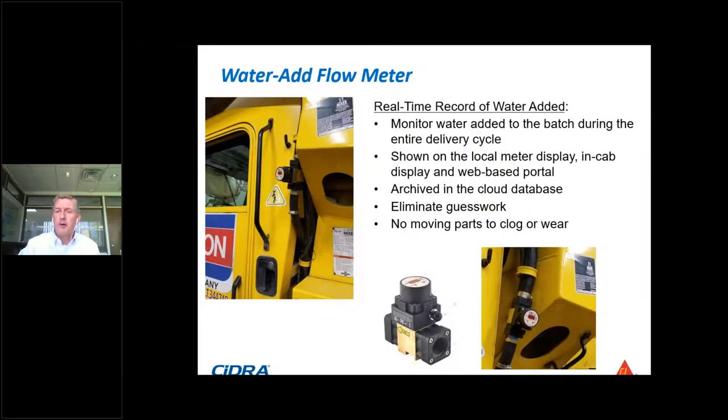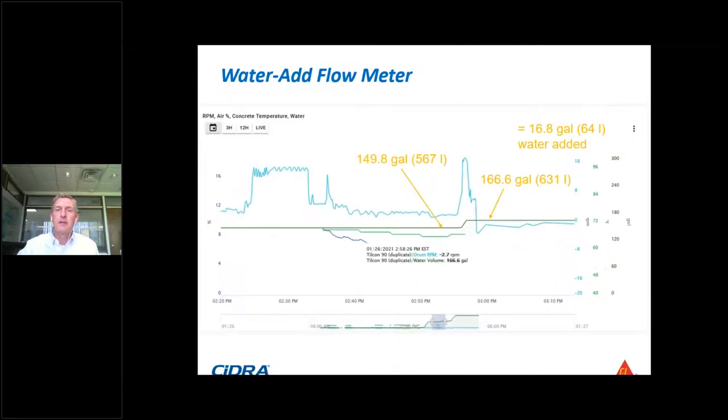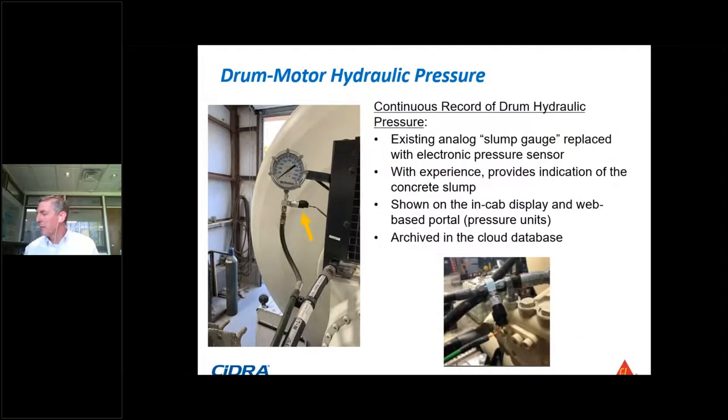The water flow meter is integrated into the entire Smart Hatch system. Similarly, the hydraulic pressure sensor is an optional add-on — many trucks may already have that — and it integrates so that all information and data are in one database. It's stored in the cloud and can be viewed in real time as a truck drives to the job site, or accessed and archived at any time in the future.